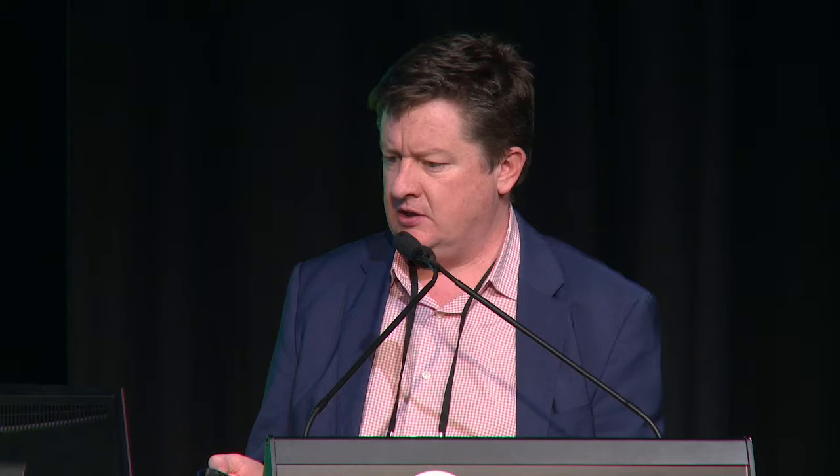In terms of what's next, there's a great opportunity to put in the safety and quality measures. As the hospital-acquired complication list is finalised over the next couple of months, our intention is to go back and apply those complications to the existing admitted data and put that into the portal, so people can start benchmarking their performance against national averages and their peers. There's also an opportunity to include information around readmissions. Longer term, there's an opportunity to use the underlying input data to the classifications to really drive clinical benchmarking — for example, variation in FIM scores across the country, or HONOS scores in mental health — and as that data comes in, we'll be able to build more and more capability into this product.